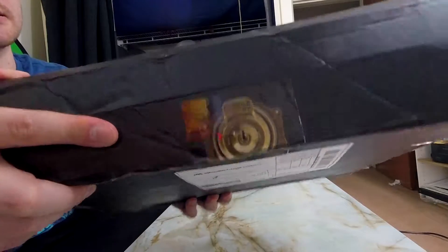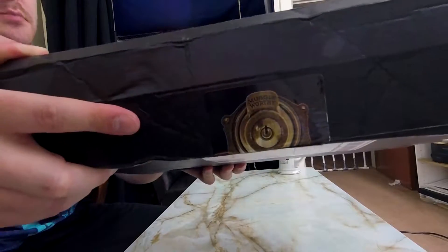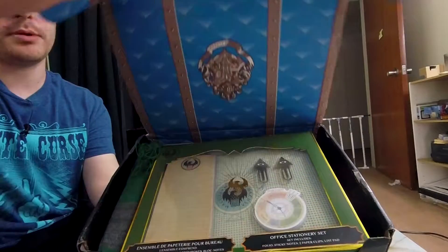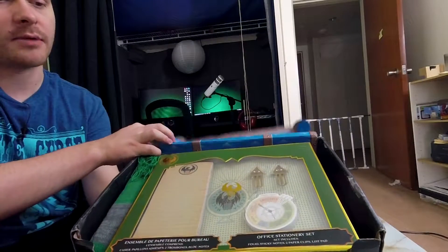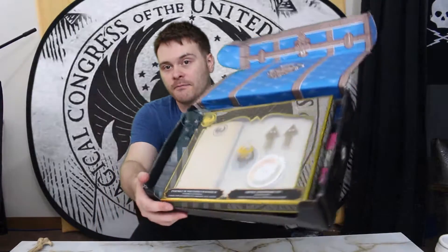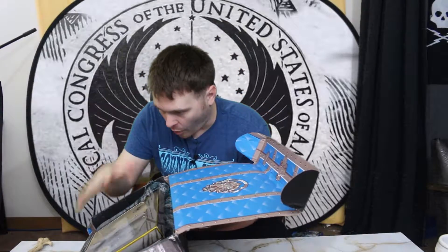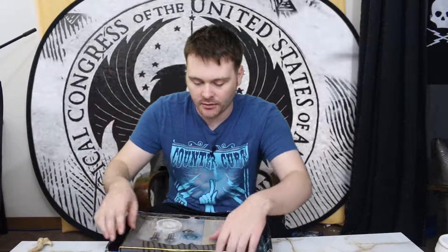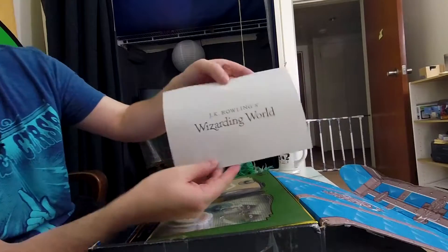I'm guessing it's going to be Fantastic Beasts and Where to Find Them because it has a little thing that says 'Muggle Worthy' on it and it's in Newt Scamander's case. Here we go — give it a little open up. Oh, there's some big stuff right on top as soon as you open the box! I'm going to dig in here and find the little pamphlet to find out what the hell this month is supposed to be. There's a lot of cool stuff in here.